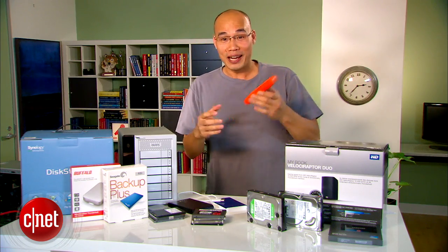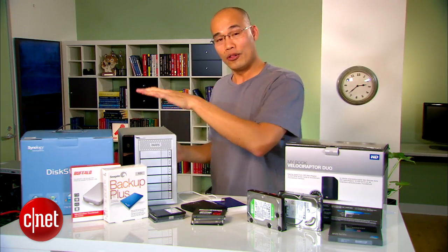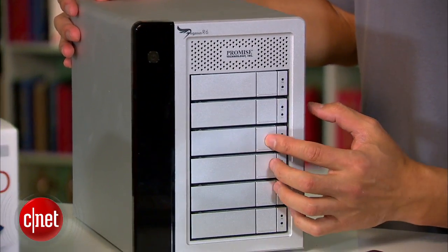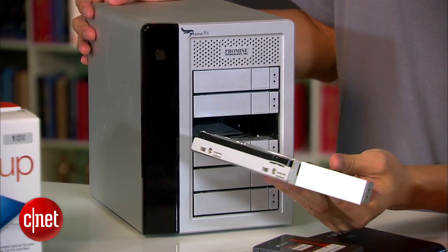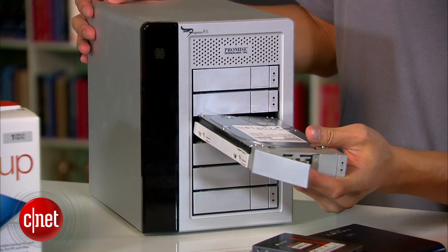The drive is okay — my toe might be broken, but the drive is okay. There's also the option of redundancy. For example, this drive comes with six drive bays, and you can set one or two as redundant, meaning if one hard drive dies, you can replace it without losing your data.